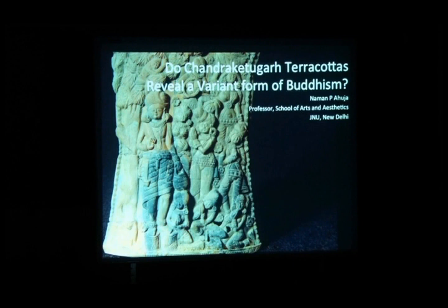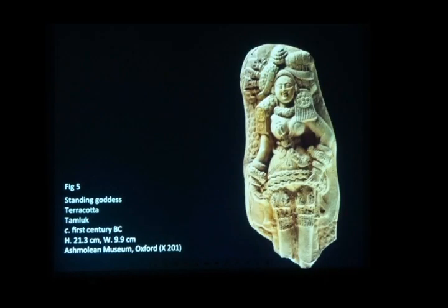Bengal is not the only region which is rich in these kinds of images. These images have been found from all over the Indian subcontinent. The first image of this type that was ever discovered was this figure — it comes from Tamluk.